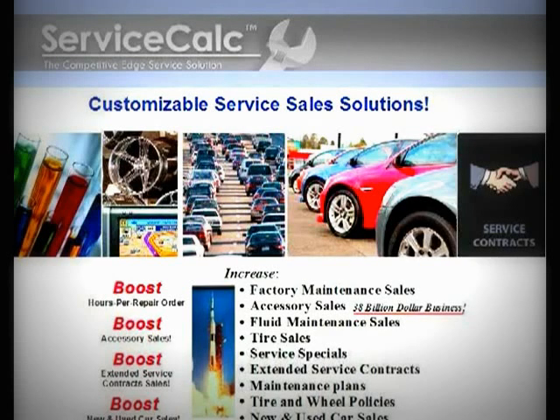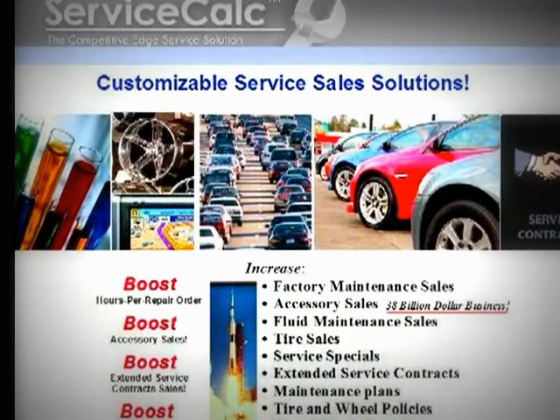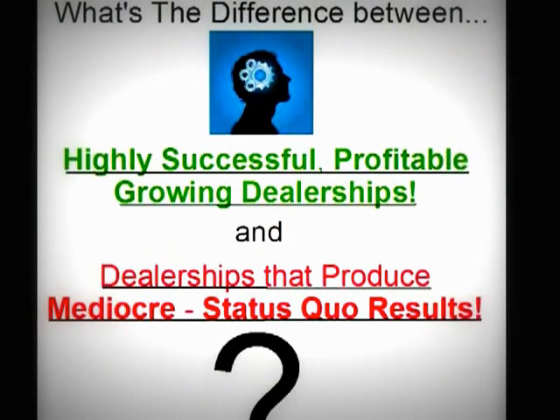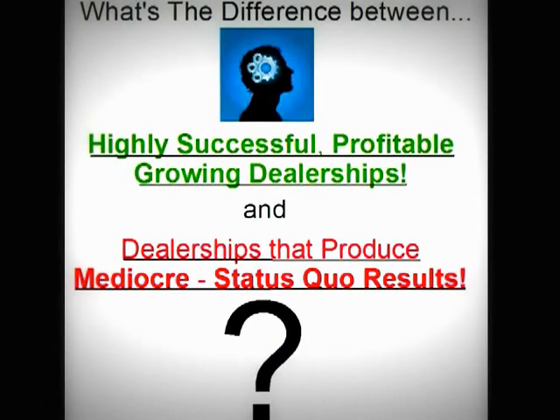ServiceCalc's new and simple to use customized service menus are designed to maximize dealership profitability like never before. What's the difference between highly successful profitable growing dealerships and dealerships that produce mediocre status quo results?